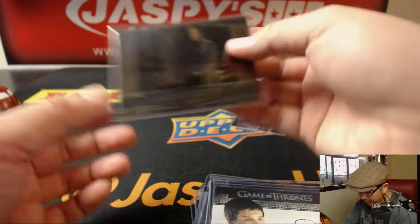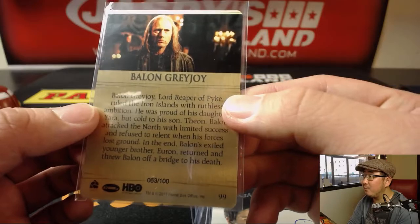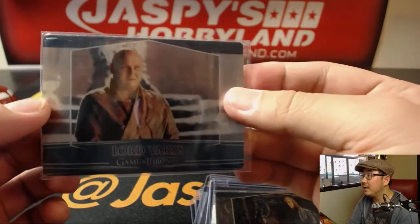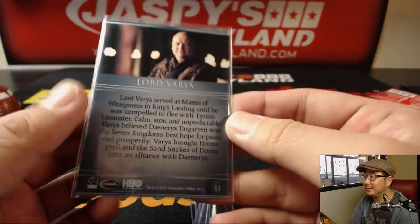A couple more here. These gold ones are numbered — there it is, 63 out of 100. And the last metal card is this guy who's a eunuch, I think. I'm pretty sure.